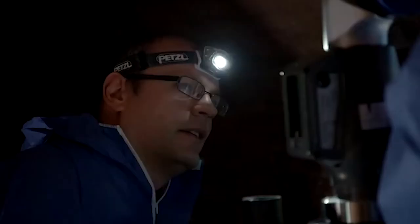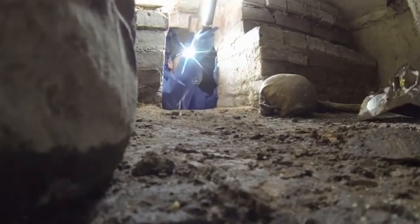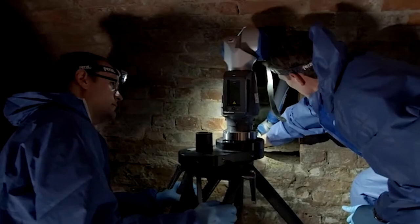One of my key research projects to date has been the investigation of Shakespeare's tomb in Stratford-upon-Avon using forensic archaeological techniques. His tomb is a certain no-go area because of his fame and the wish not to disturb his remains.